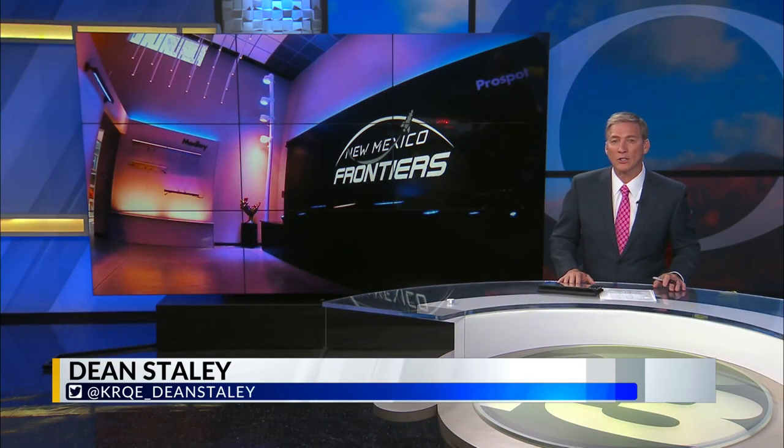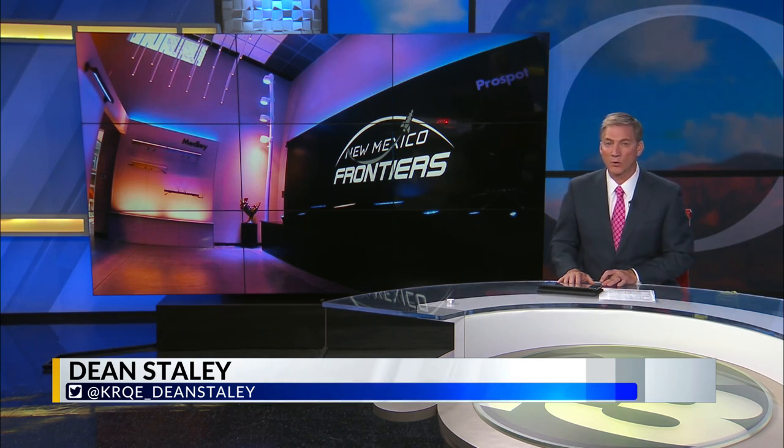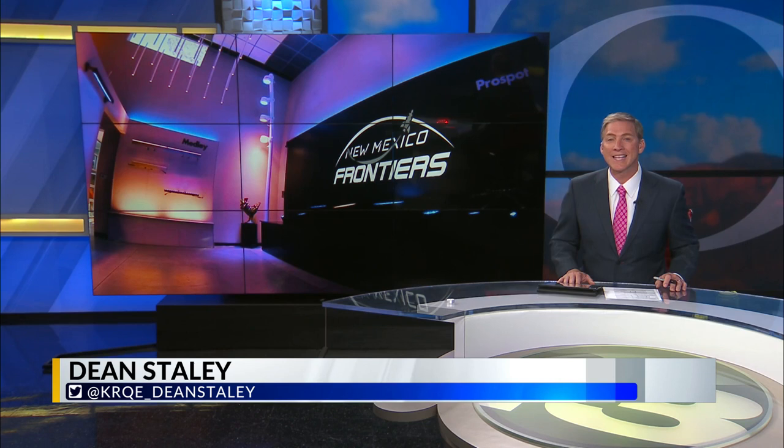All too often we take lighting design for granted, but practical applications take on a whole new aesthetic for one Rio Rancho startup that has lighted some of the grandest stages in the sports world. News 13's Chad Brummett takes us inside the studios of Insight Lighting.